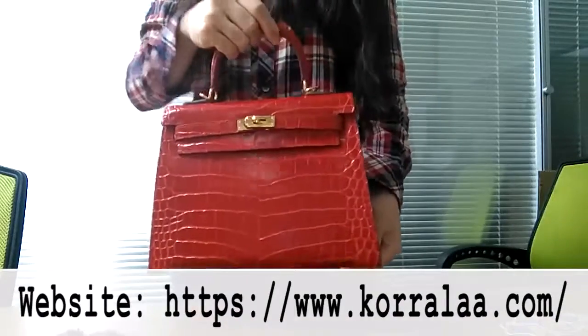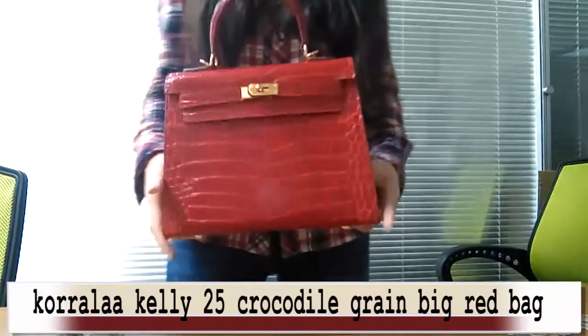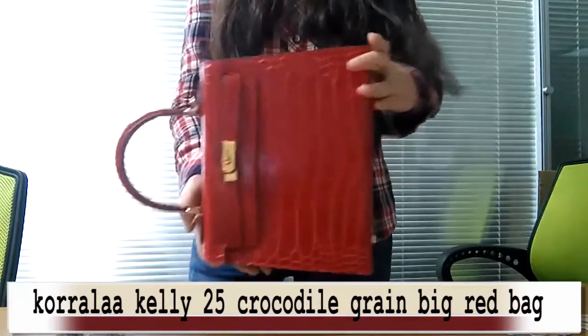Hello everyone, today I want to introduce you to this one: the Coraila Kelly 25 Crocodile Grain Big Red Bag.